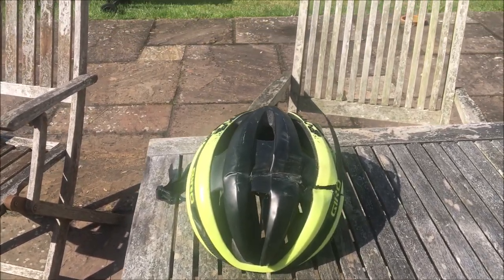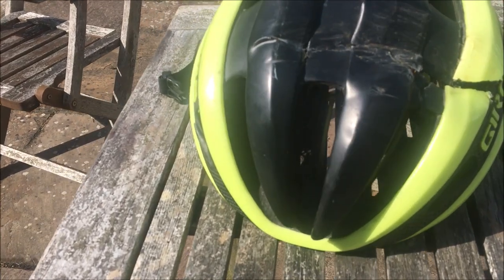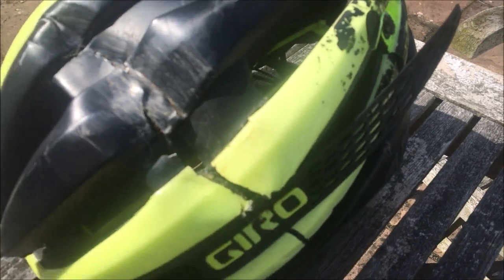This is my helmet and the result of a crash at 57 km/h. You can see it's got a big large hit in the middle — not sure what I hit — but it's basically split in two.